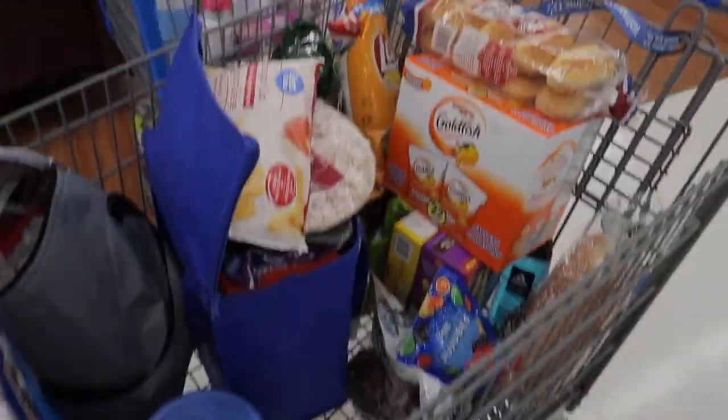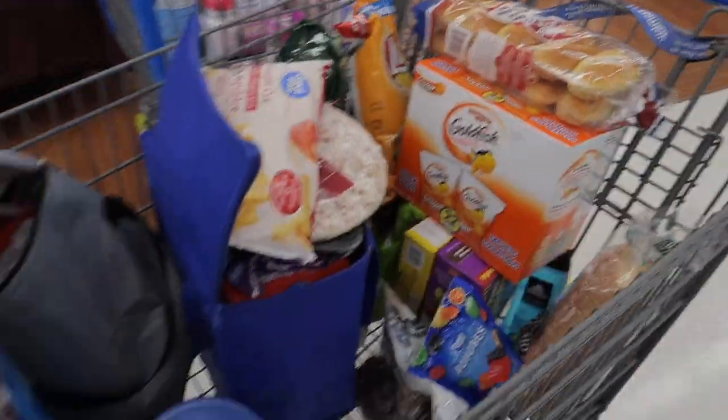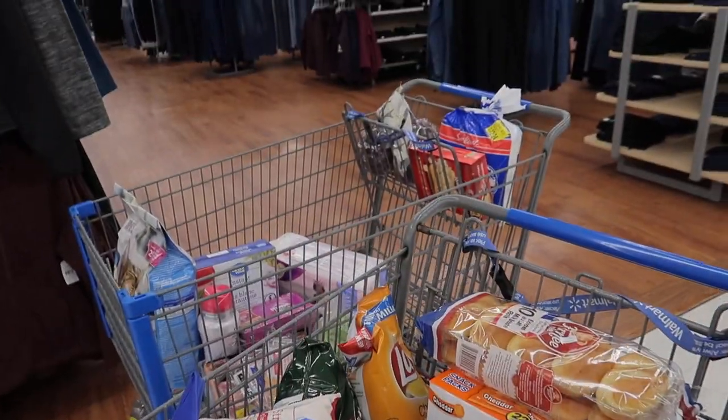This is what I ended up getting — two whole carts of stuff, and it took me an hour.